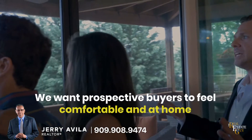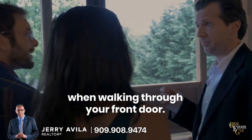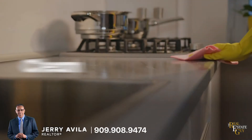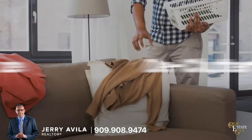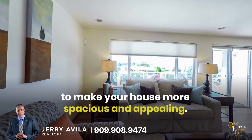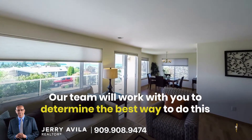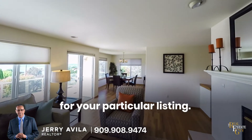Preparation: We want prospective buyers to feel comfortable and at home when walking through your front door. That's why it's so important to clean, organize, depersonalize, declutter, and make minor repairs to make your house more spacious and appealing. Remember, less is more. Our team will work with you to determine the best way to do this for your particular listing.